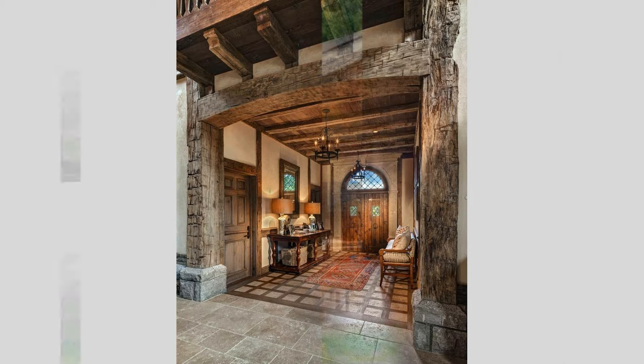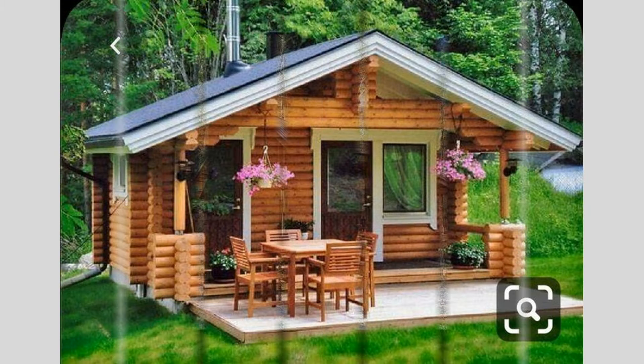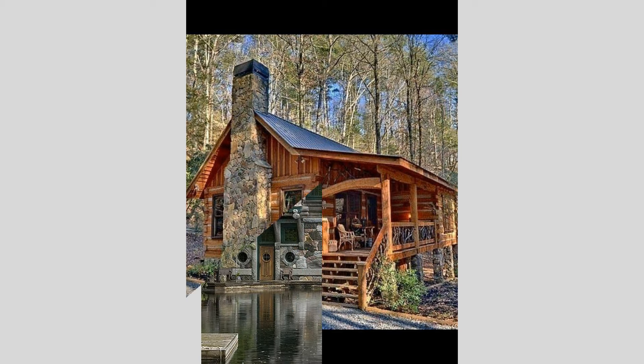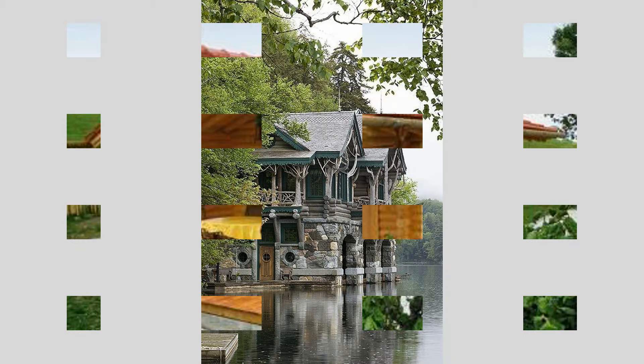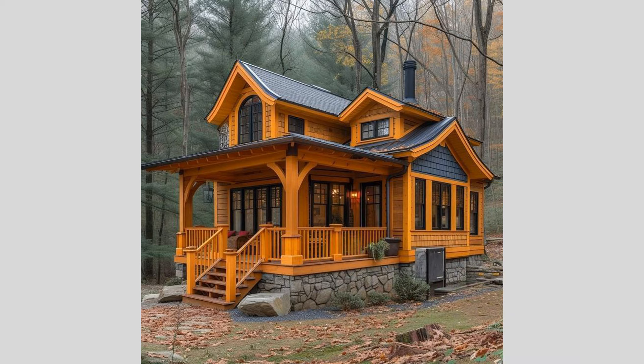For a more contemporary twist on the log cabin concept, some designers have combined the timeless appeal of wooden construction with sleek, modern elements. Visualize a striking, angular roofline juxtaposed against the rustic charm of weathered, reclaimed wood siding. The result is a harmonious blend of old and new, creating a unique architectural statement that seamlessly integrates with its natural surroundings.